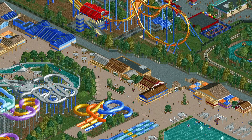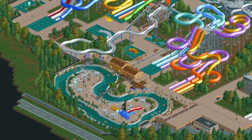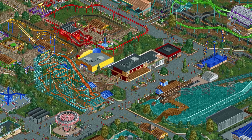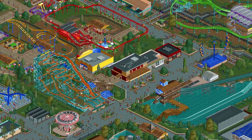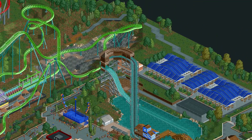Hi everyone, welcome to the final episode of my Dorney Park recreation. For the past few months I've been working on building this recreation of Dorney Park. This is a real park in Allentown, Pennsylvania — a Cedar Fair Park. As of now it is finally finished and ready for you to download if you'd like to take a look at it for yourself.